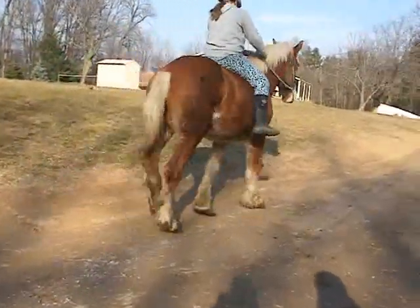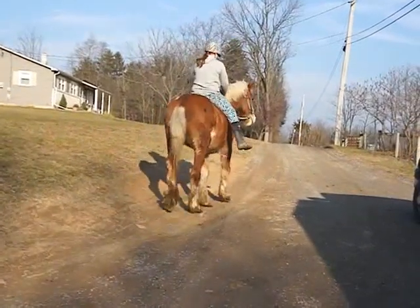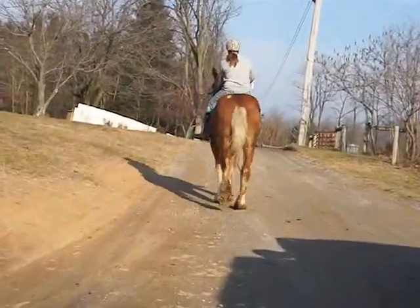Belgian workhorse, Gelbing. He's about 17.2 hands, smooth mouth, hip tag zero zero zero.